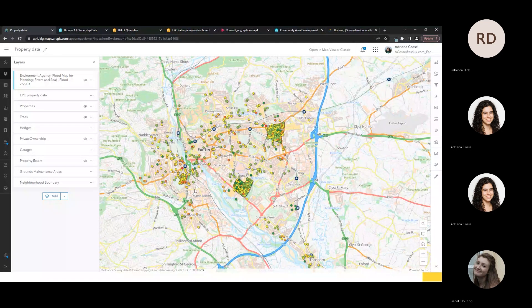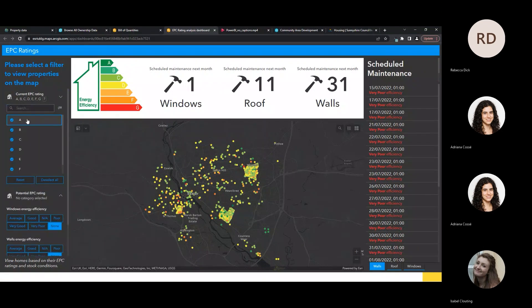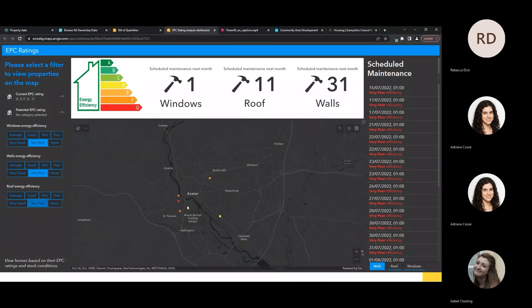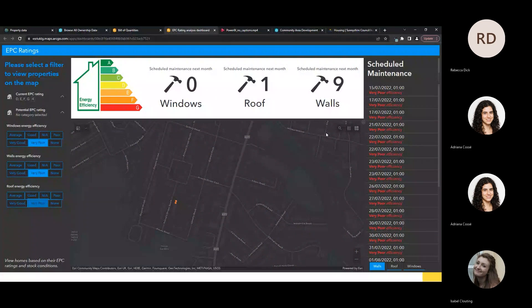Using this map, I've integrated this data into a dashboard with simple filters to allow someone to interact with the application. For example, I can filter for properties lower than a C rating — because in accordance with government guidelines, by 2030 properties must be C rating or above. This allows us to identify those properties in need of maintenance first. We can take this further by looking at the efficiencies of windows, walls and roofs, with the dashboard dynamically updating as we zoom into locations.